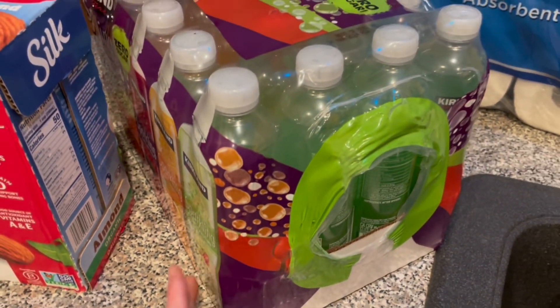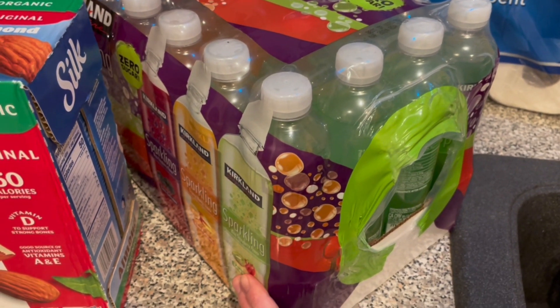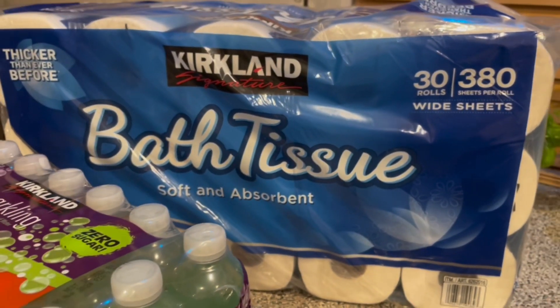I also grabbed this sparkling water. It comes in three different flavors and we like it instead of soda, so we use this one here in the house. But every once in a while when we go out, we get some soda.